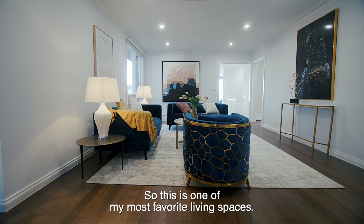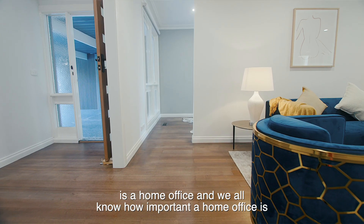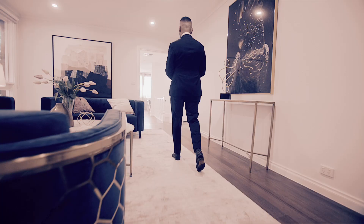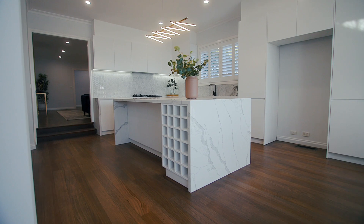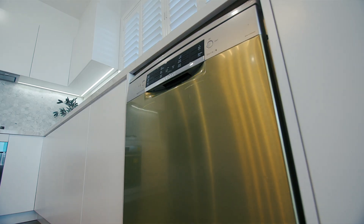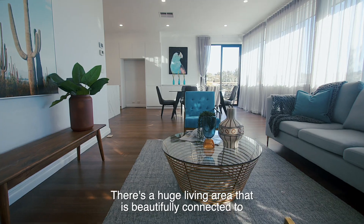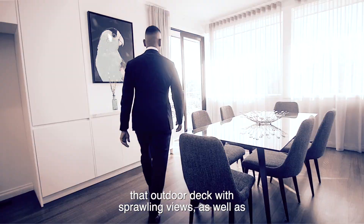This is one of my most favorite living spaces. You've got a formal living here, and right next to it is a home office — and we all know how important a home office is. There's also a huge living area that is beautifully connected to that outdoor deck with sprawling views.